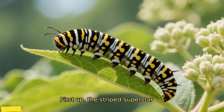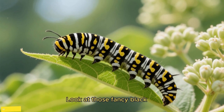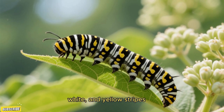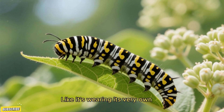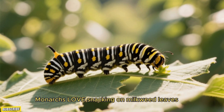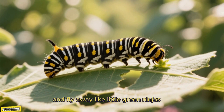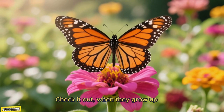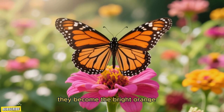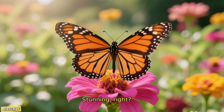First up, the striped superstar, the monarch caterpillar. Look at those fancy black, white, and yellow stripes — like it's wearing its very own superhero costume. Monarchs love snacking on milkweed leaves. One day, they'll grow wings and fly away. When they grow up, they become the bright orange monarch butterfly with black and white patterns. Stunning, right?